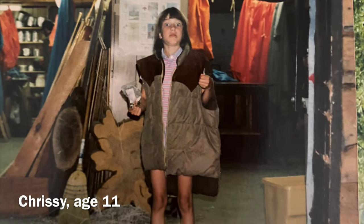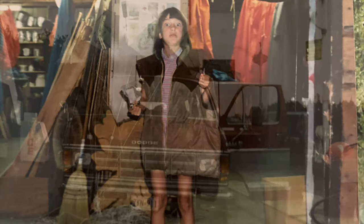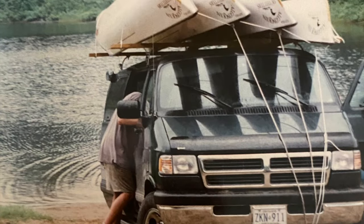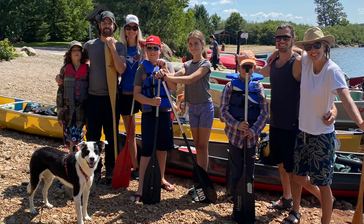The annual canoe trip. I've been going on these things since I was a kid. My dad used to organize them with a bunch of the neighbors. Now my friend Deacon and I take turns planning the trips. Trip planning is daunting, especially for eight people, food and all, but it's worth it.